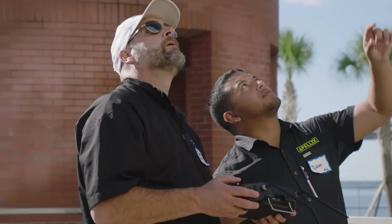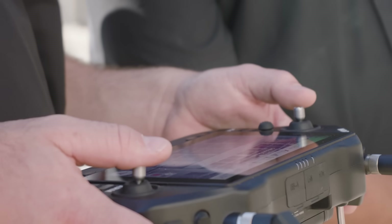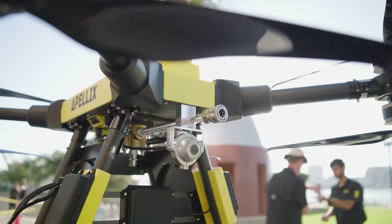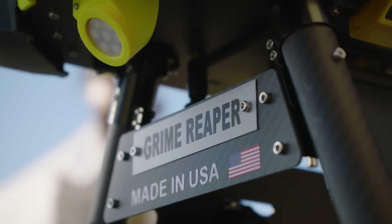Right now, I think it's a good concept to fill a niche in the market for window cleaning. Buildings that don't have anchor systems and may be difficult to reach with man lifts — that's kind of the place where I'm interested in using the drone.